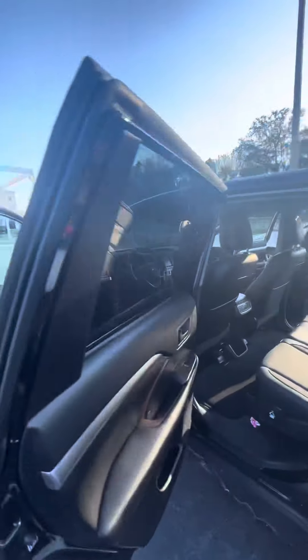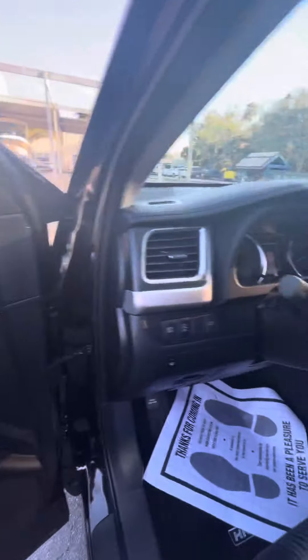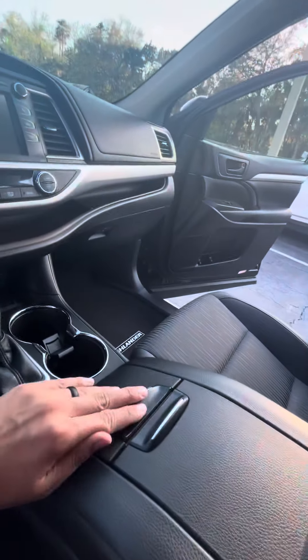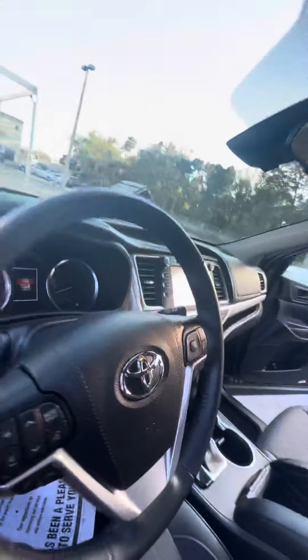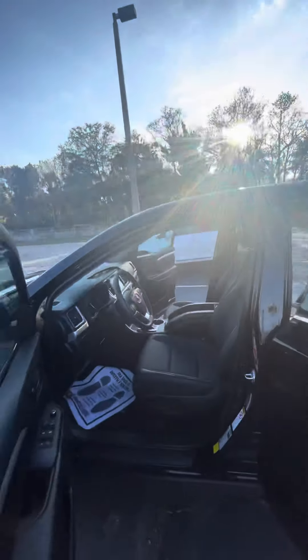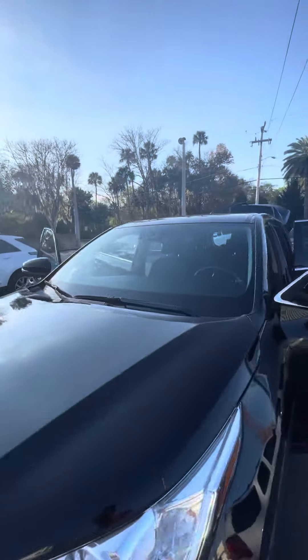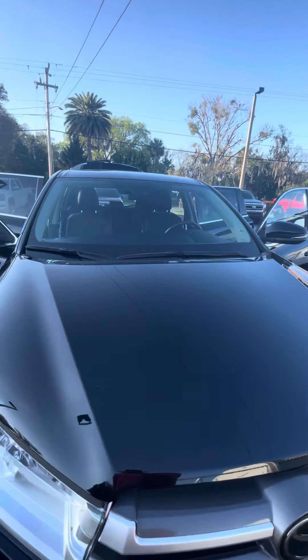It's a beautiful car, very low miles. Inside you have all your Bluetooth and cruise control settings on the steering wheel, a large touch screen, and a lot of storage in the center console. Once again this is Brock here at Richie Autos in Daytona Beach, Florida. If you have any questions you can call me at 386-236-5142, and I hope you have a great day Jennifer.